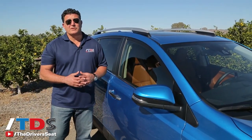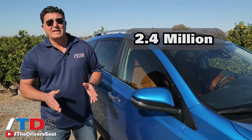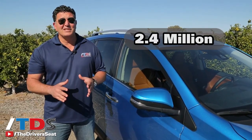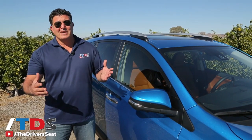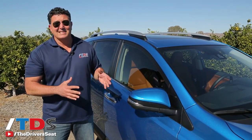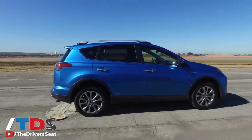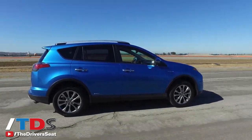The RAV4 has been a true hero for the Toyota brand since 1994. They've sold over 2.4 million units and 80% of those are still on the road today. We've been telling you for quite some time now that this is the hottest segment — people love these compact crossovers, they just make a lot of sense: room for five, plenty of cargo room.